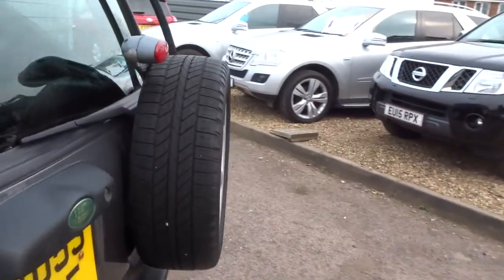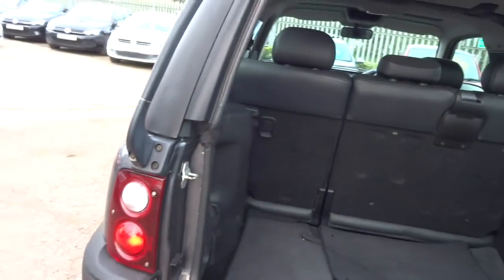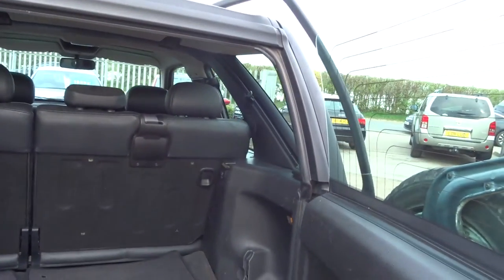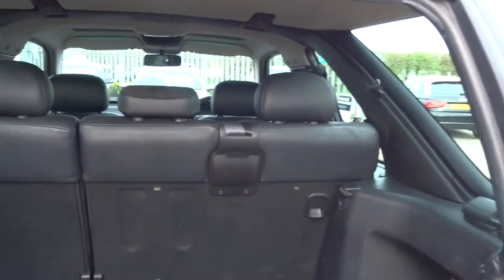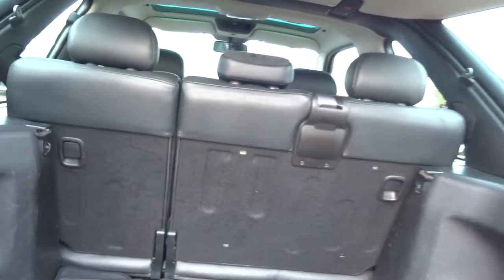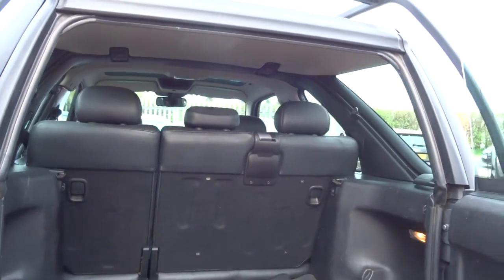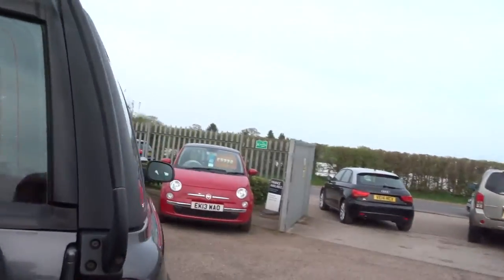I'll just open the back up and show you inside the car. The door just opens like that — there are the overmats. Look at the inside of the car, it's absolutely superb. Rear seats fold down, obviously 70-30 split. I'm not saying this car's perfect, but my goodness, for its age, it should be proud of itself.